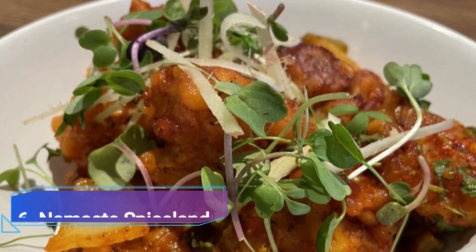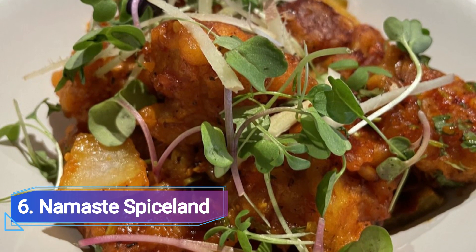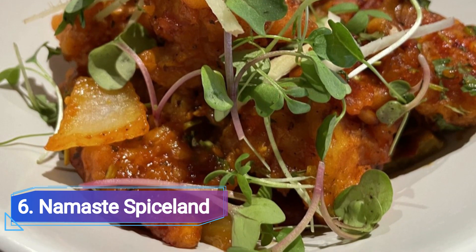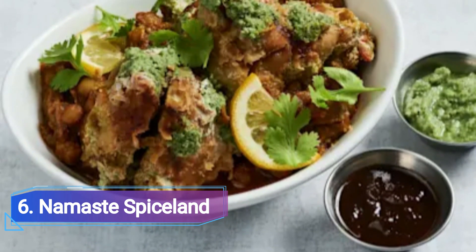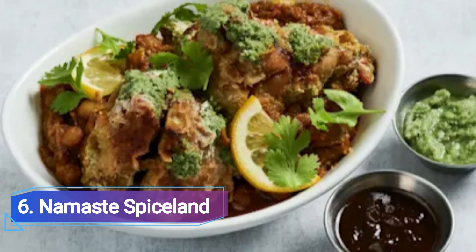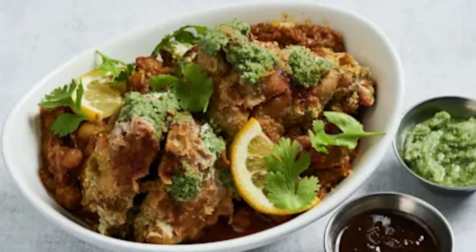6 Namaste Spiceland. A grocery store-turned-cafe with locations in Pasadena and Thousand Oaks is called Namaste Spiceland. While browsing its shelves, sip on a mango lassi, or even better, settle down for a light lunch that includes both North and South Indian cuisine. The gobi paratha is suggested by the store's proprietor.